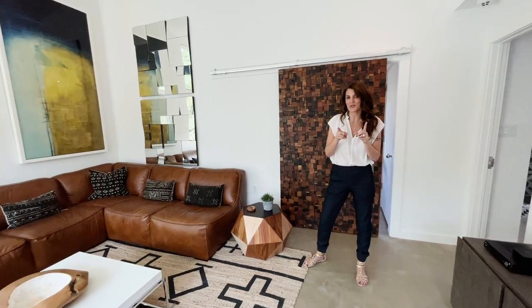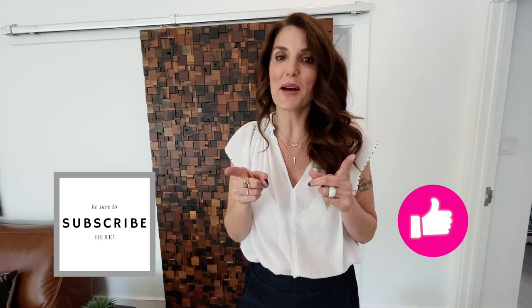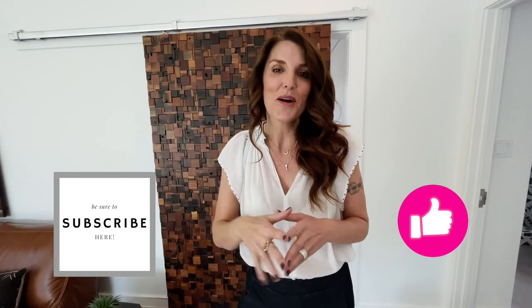I hope you enjoyed this tour of 10109 Devereaux in the Cuernavaca neighborhood and Eanes School District. If you like this video, make sure to hit that like button and subscribe below because we have videos coming out every single week. We'll see you soon!